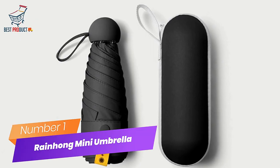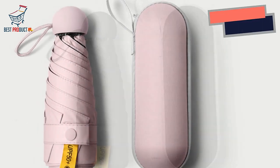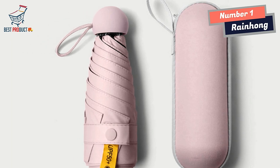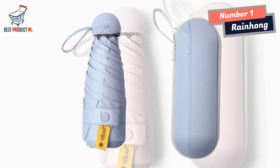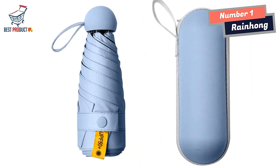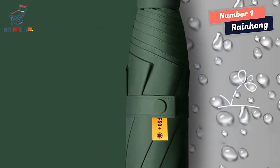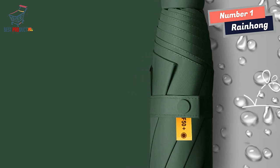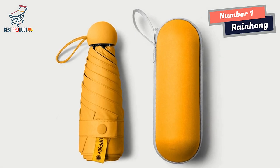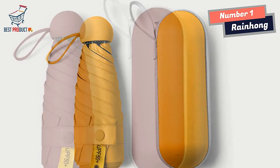Number 1: Rainhum Mini Umbrella. The Rainhum Mini Umbrella is a reliable and stylish accessory that offers excellent protection against rain and provides a touch of elegance to your outfit. With its thoughtful design and high-quality materials, this umbrella ensures durability and resilience even in heavy downpours. One standout feature is its thickened vinyl layer, which acts as a strong barrier against heavy rain, preventing water from seeping through and damaging the material.